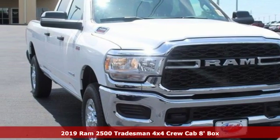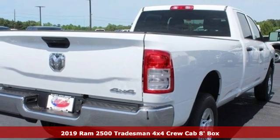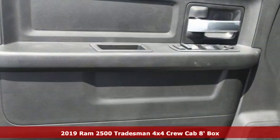It's a new 2019 Ram 2500. If you're wondering whether your truck can handle the load, it's time for this 2500.